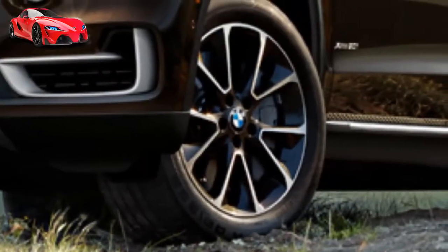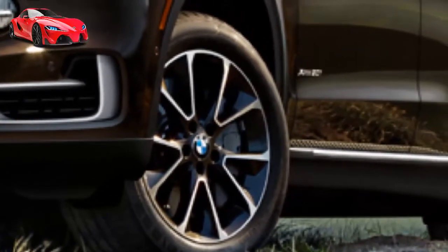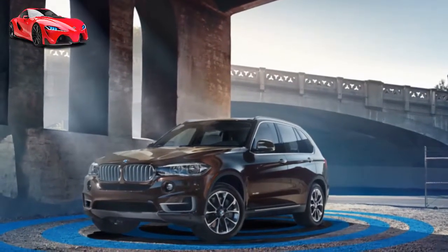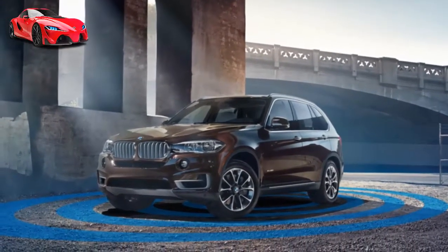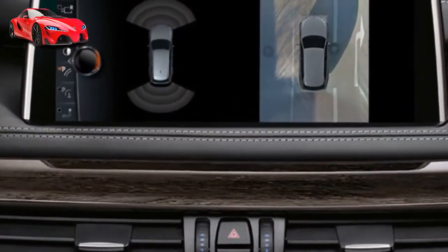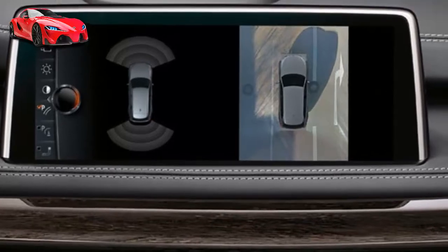Go farther, faster. BMW's iPerformance models integrate the best of performance with efficiency. Using technology inherited from the BMW i8, eDrive combines the sustainability and instant torque of an electric motor with the power of a traditional engine. The BMW X5 xDrive 40e iPerformance generates 308 combined horsepower and gives you 14 miles of emission-free driving and an astounding EPA-rated 56 MPGe.